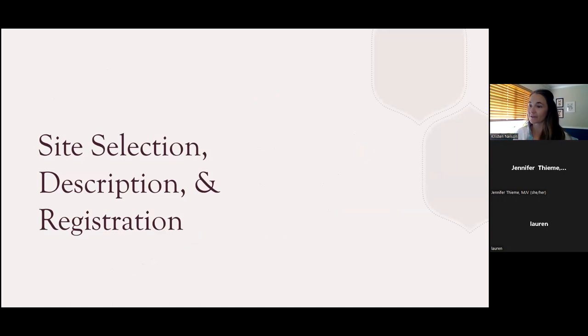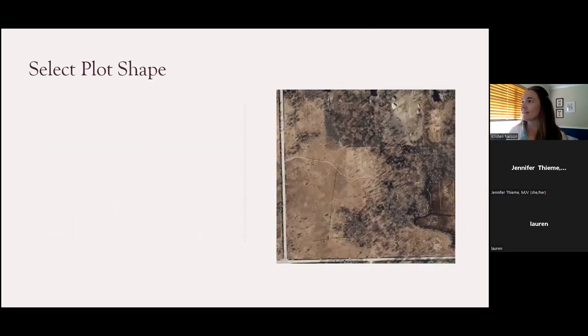Now let's switch gears and talk about site selection, site description, and registration before jumping into practice with Jen. The first thing you're going to need to do is select your plot shape. IMMP typically occurs on sites that are greater than one acre, which allows you as the monitor to use a standard plot size and get more detailed vegetation data. It's also possible to monitor a smaller site.